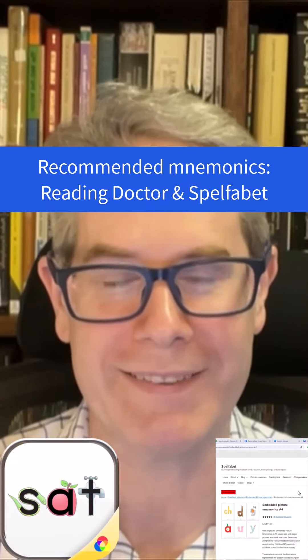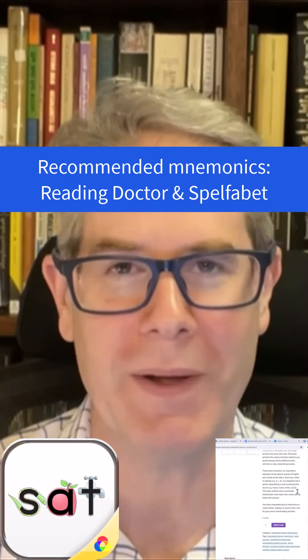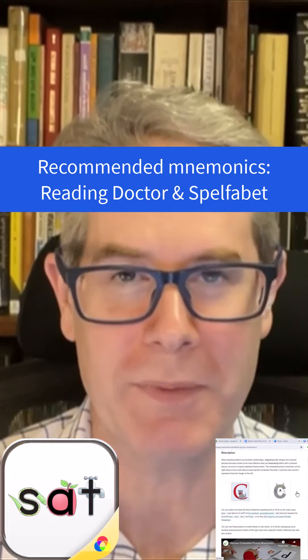So here are five tips to help. One, use letter sound mnemonics. I like the Reading Doctor ones as well as the Spelfabet ones, but you can make your own.